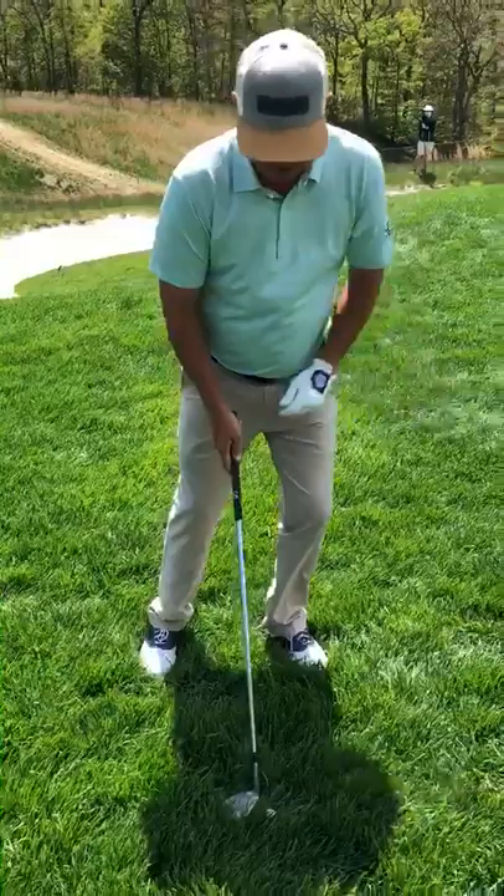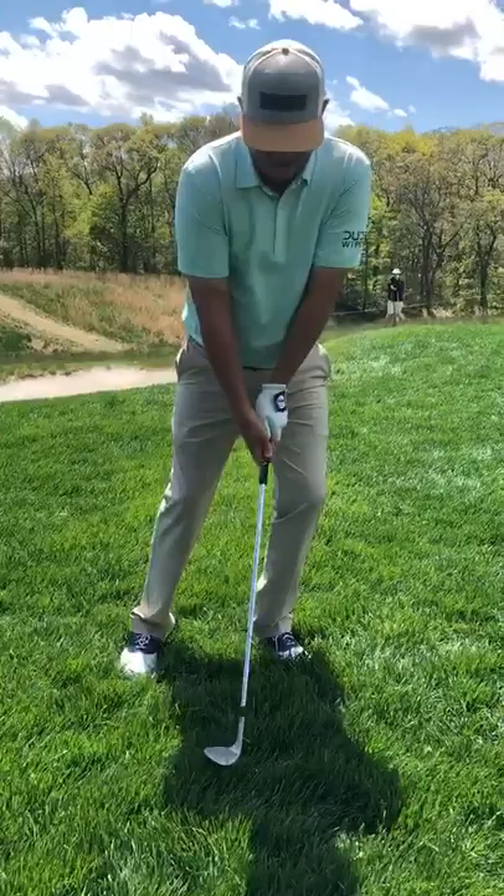So you're going to have a lot of weight, and you're going to have a lot of wrist cock. You're going to get that ball to kind of pop out of there.